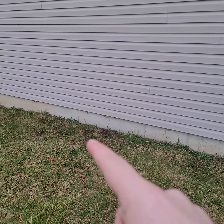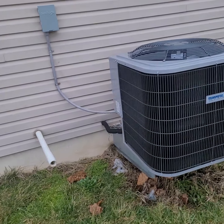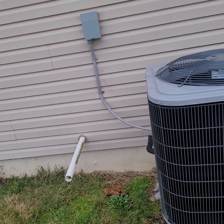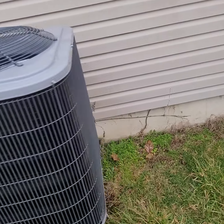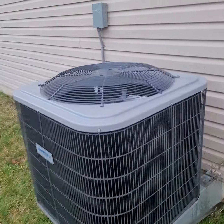There's some minor cracking on the front portion of the foundation, but that's very minor — nothing really to be concerned about.